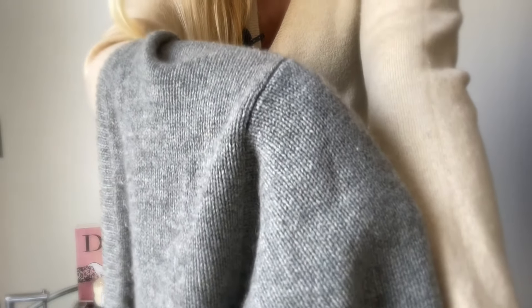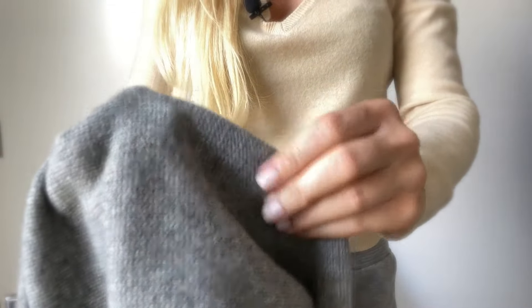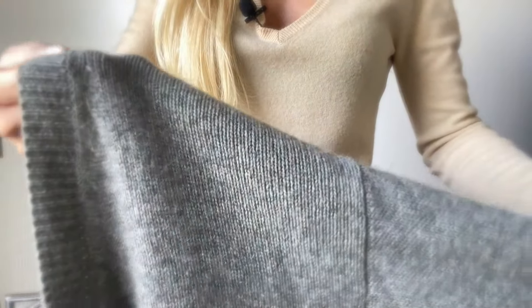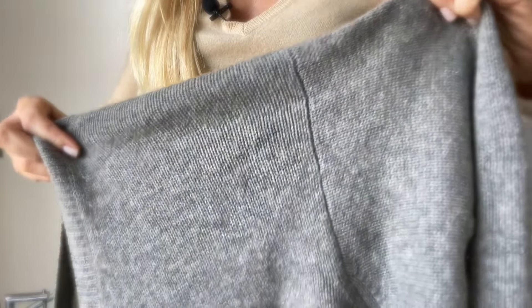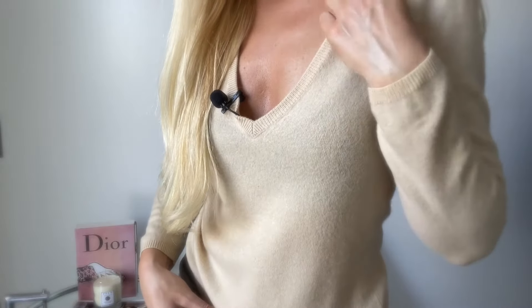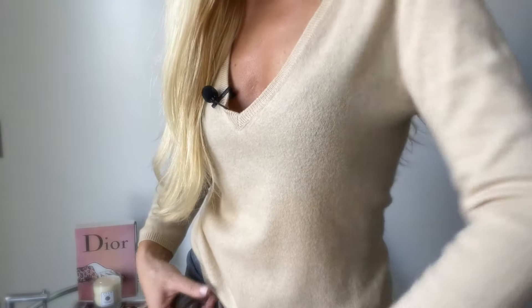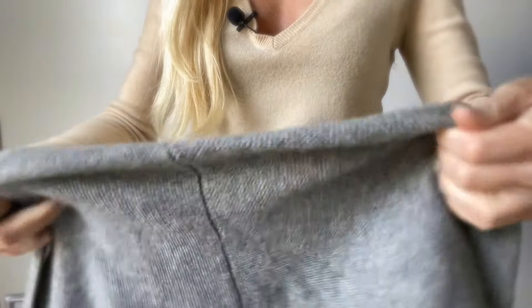You can see the difference quite clearly, and when you touch both of them it is a completely different experience — a total game changer. This one from Zara was around 99 euros, and this one was around 600 to 700 euros. I've had the more expensive one for over 10 years, and the Zara one for about two years now.